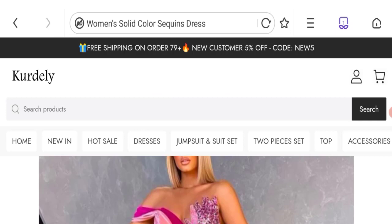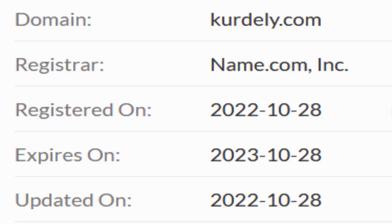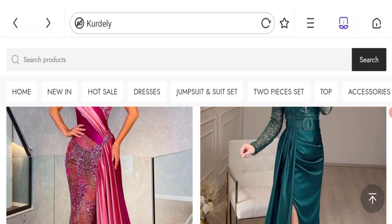Let's talk about the domain information. The domain name was created on 28th of October 2022 and will expire on 28th of October 2023. So this is a 3-month-old site.